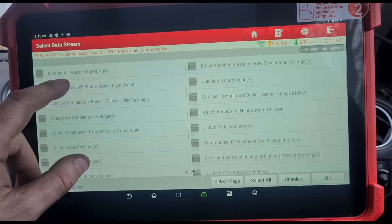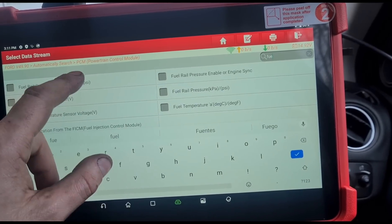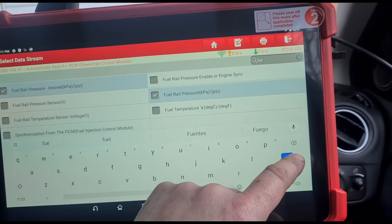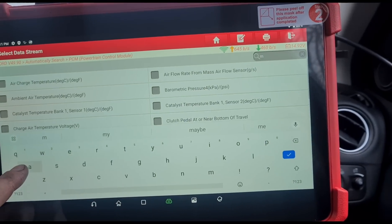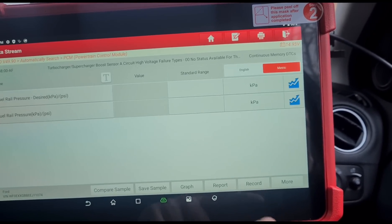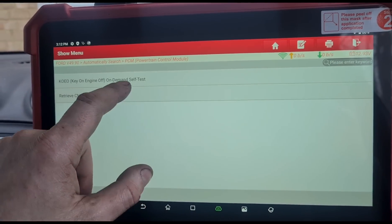Now if we move off the turbo data and go to the fuel — fuel rail pressure desired and the fuel rail pressure itself — we'll get the manifold one off so we can concentrate on those two. I'm going to go for a drive first; I'll clear the fault codes so we haven't got anything here.